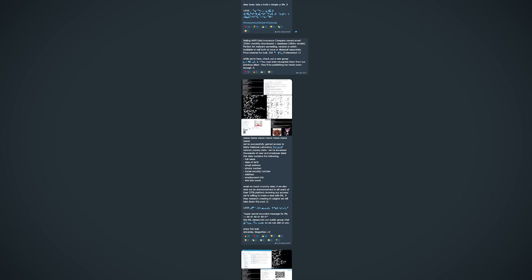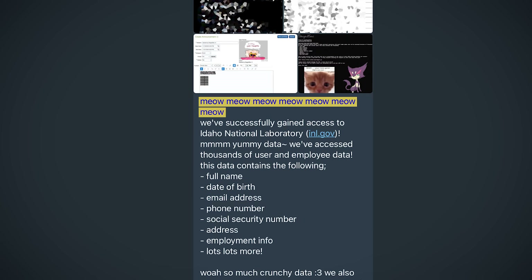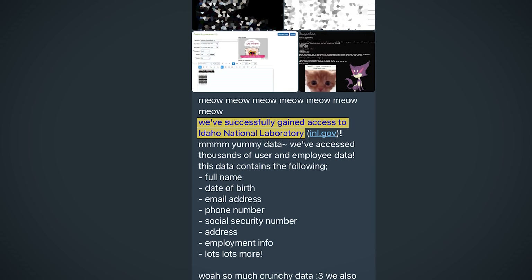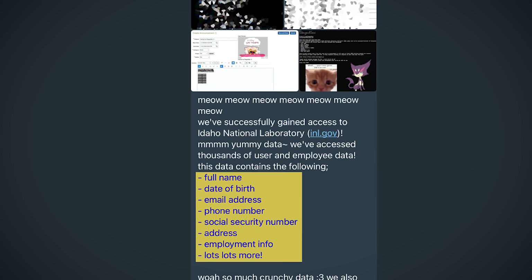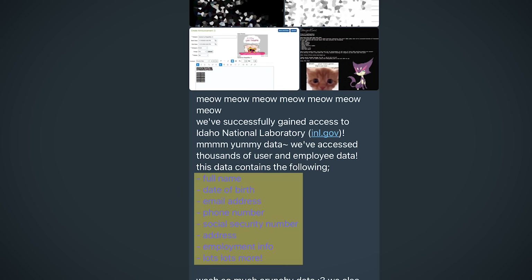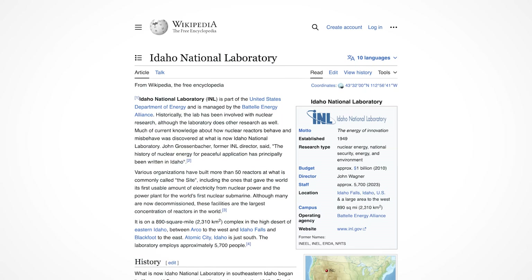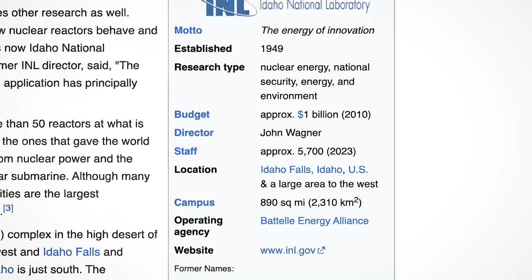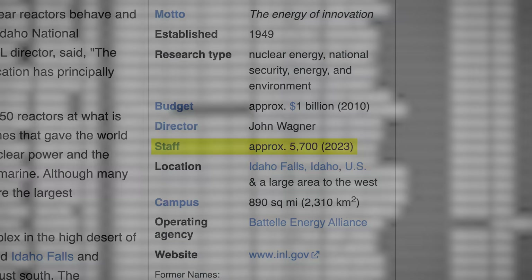They announced the breach in their Telegram channel — meow meow — 'We've successfully gained access to Idaho National Laboratory.' After exfiltrating the sensitive data of its employees from HR systems, they didn't set a ransom, but rather leaked the data for free. According to Wikipedia, this research facility has about 6,000 employees, and given the leaked database has details on 6,500 employees, I think it's safe to say this impacts everyone who works there.